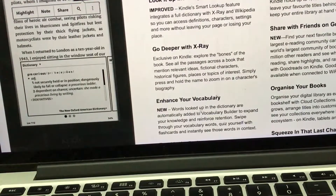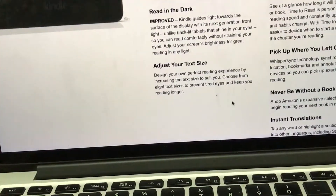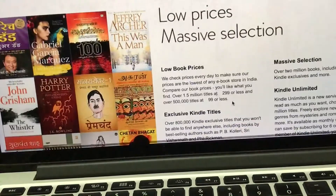You can also enhance your vocabulary. Whatever words you search for the meaning of get stored in the device, and you can use flashcards to review them and build your vocabulary. You can organize your books, read in the dark, and choose different text sizes — there are so many things you can do.